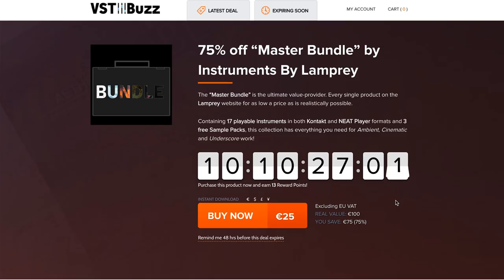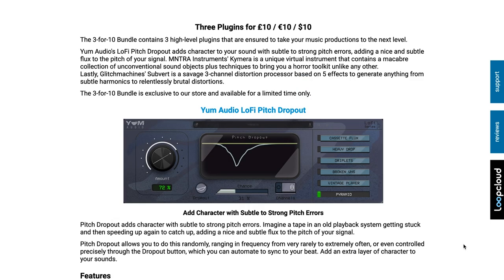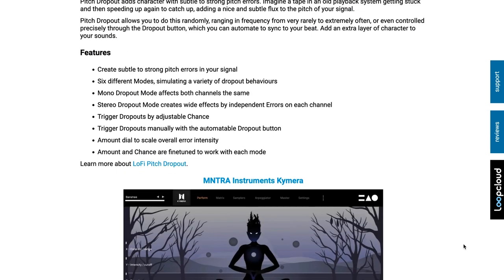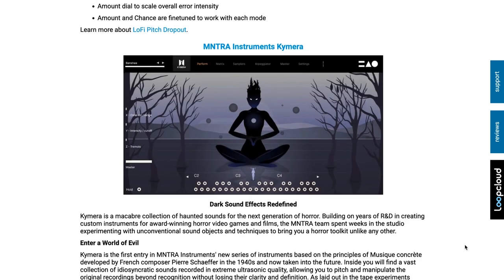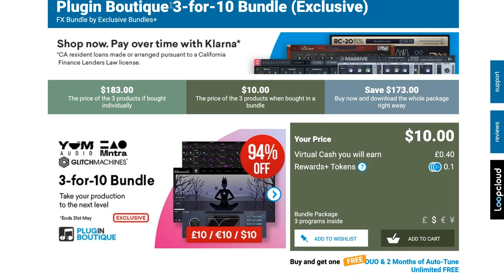Dollar deals this week include 75% off Master Bundle by Instruments by Lamprey. This contains 17 different playable instruments for Kontakt and the Native Player, as well as three sample packs — normally 100 euros, you can get this collection now for just 25 euros. Also in dollar deals, Plugin Boutique has a three-for-$10 bundle including Lo-Fi Pitch Dropout by Yum Audio, Mantra Instruments Chimera, and Glitch Machine Subvert — all three for just $10 for the next couple of days.